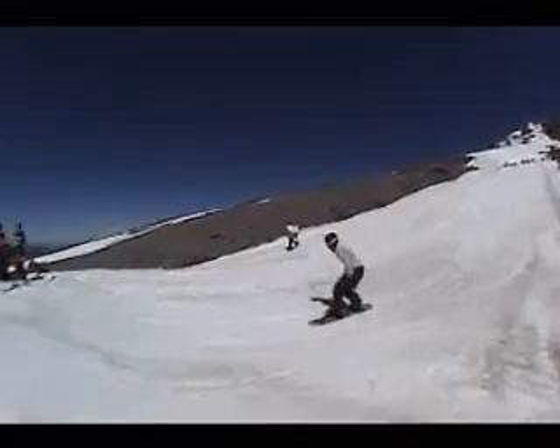Why train in the summer? It's beautiful, it's warm, the snow's soft — great training conditions. It's exciting to actually be able to snowboard in summertime. It's just a great place to train if you're serious about riding. It's really fun and it's a good time. I wish I was staying another week.